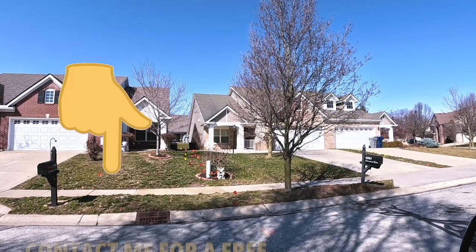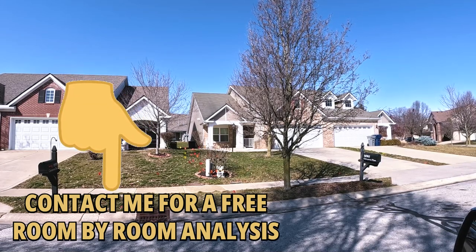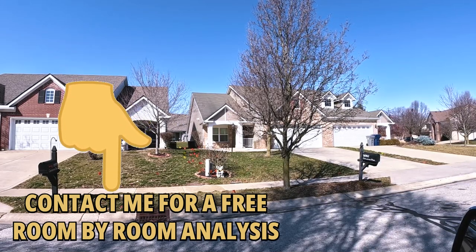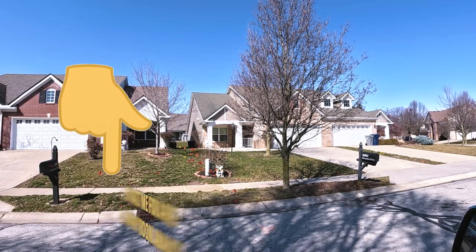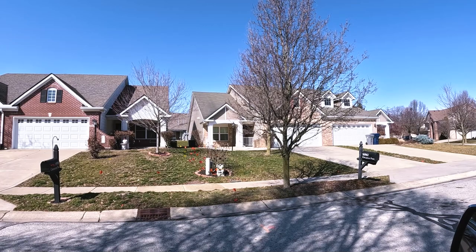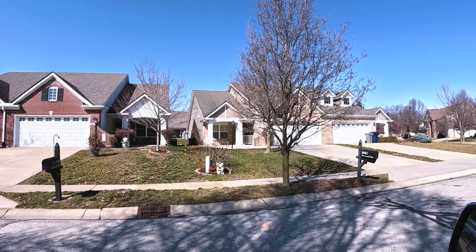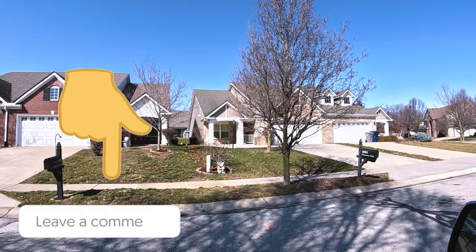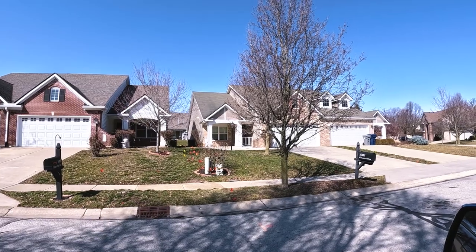I mentioned that room-by-room analysis a little bit ago — there is no cost or obligation to that. It allows you to make plans to get your ducks all in a row so you can get your house sold when the time is right for you. We can help you get the best price in the quickest time and with the least hassle. If that interests you, just hit me up in the comments below.